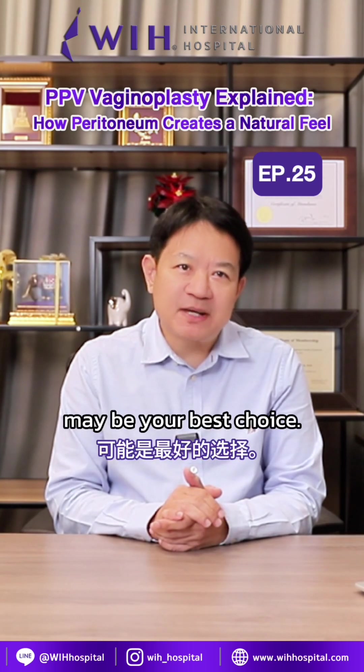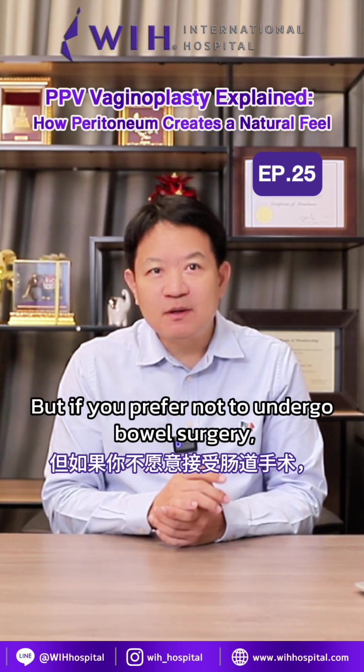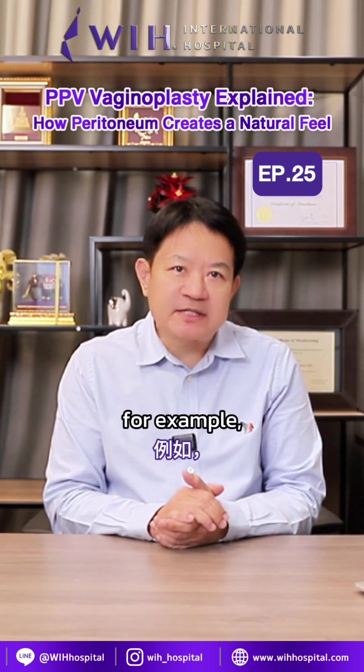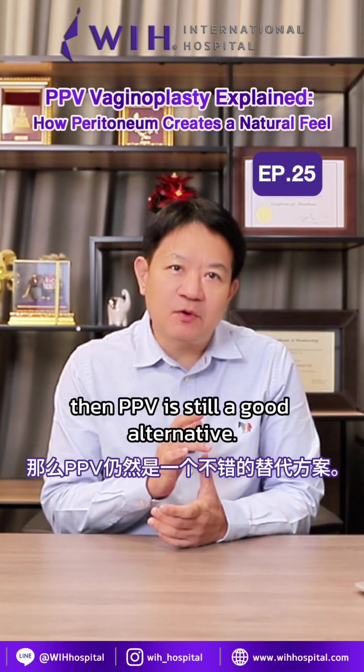colon vaginoplasty may be your best choice. But if you prefer not to undergo bowel surgery, or you have conditions that make colon surgery too risky — for example, a high BMI over 30 — then PPV is still a good alternative.